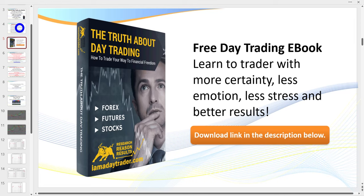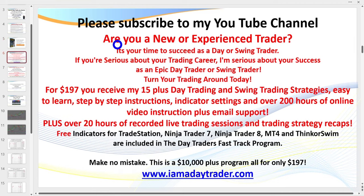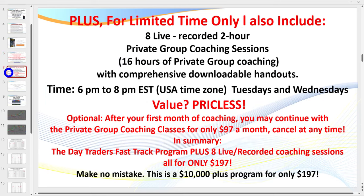You can download my free day trading ebook in the description link below. Please make sure you subscribe to my channel and give me a like. For $197 you can gain all of my indicators - it's over 30 PowerPoints, there's over 200 hours of recap and training sessions, all for $197. There is nothing else like it out there.